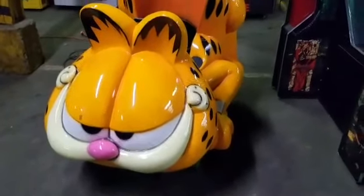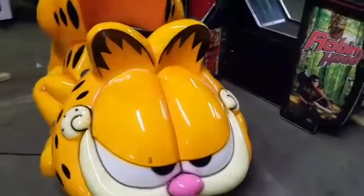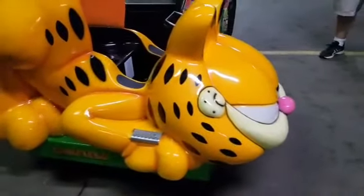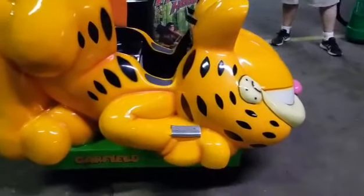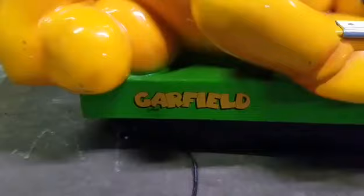This is a Garfield kiddie ride made by Jolly Roger. They are, I want to say, out of England, and they do a lot of licensed kiddie rides. They have a reputation of being a really, really nice manufacturer.